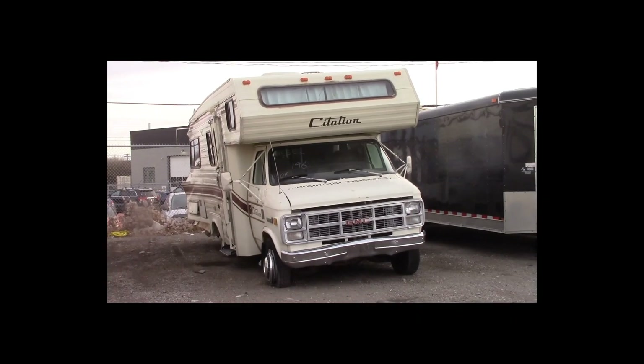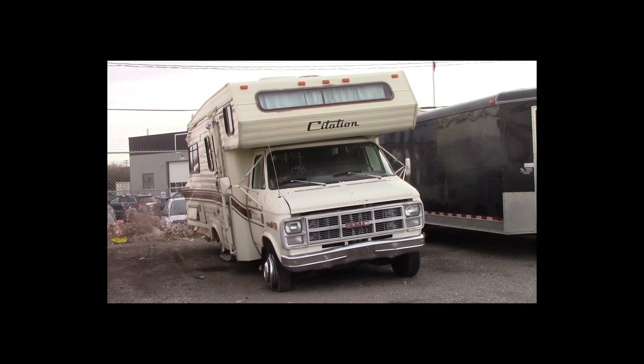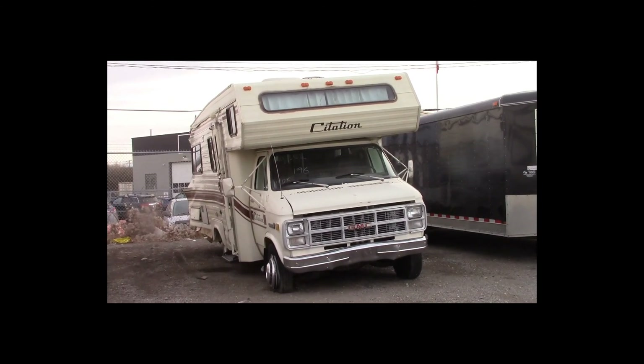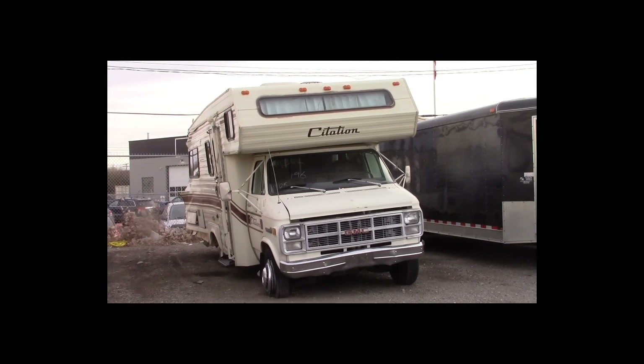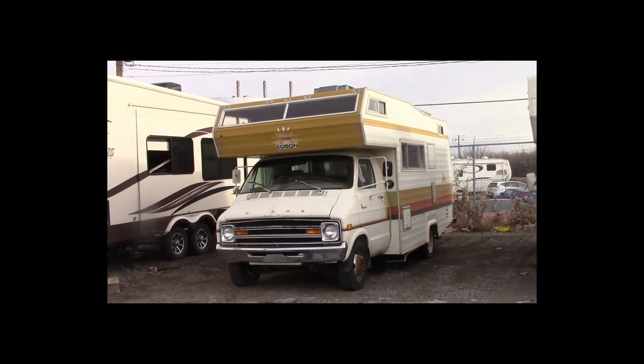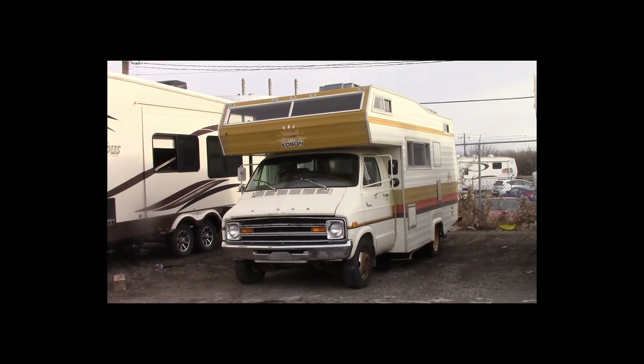Lot number 196 is a 1984 GMC Vandura motorhome. This is a 6.2-liter diesel with an automatic overdrive: air conditioning, roof air, full kitchen, toilet, shower, 140K dually motorhome.